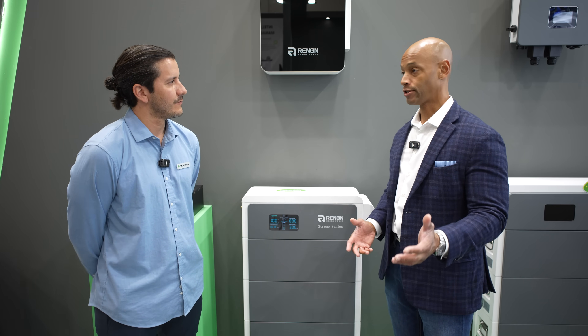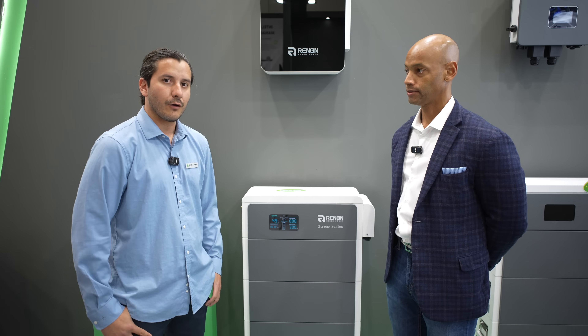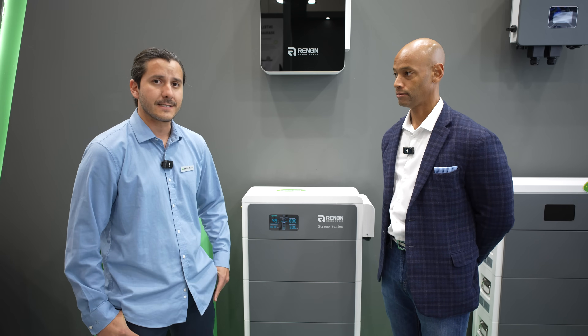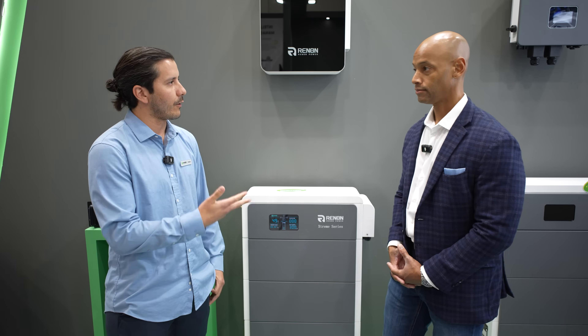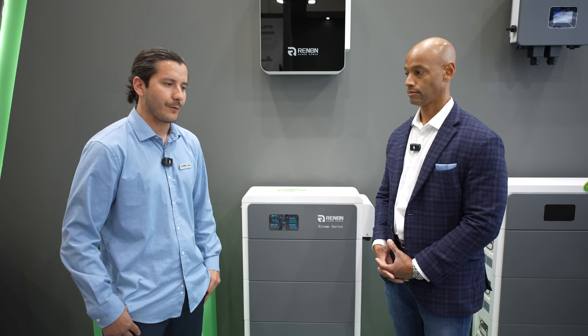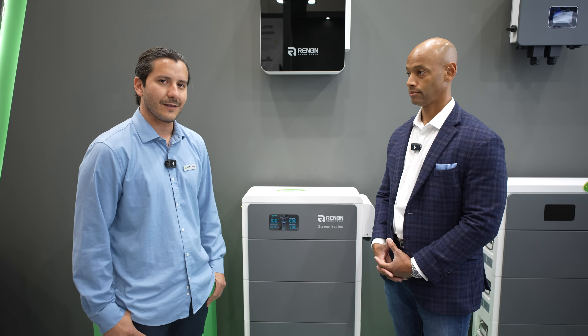If you're an installer wanting to get hands on the product, Rennon is hitting all of the major distribution networks — ABC Supply, CED Green Tech, and many others. Installers can reach out directly or to their local distribution network to get set up. Orders are being placed now and the product is readily available. They stocked up before the tariff conversation happened, so the Xtreme LV is ready to go today at a very good price point.